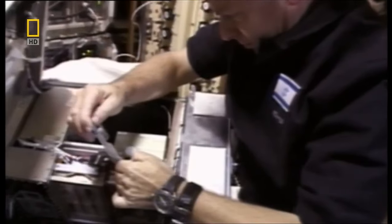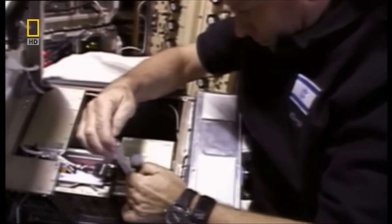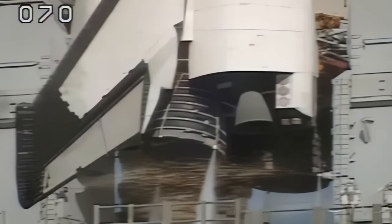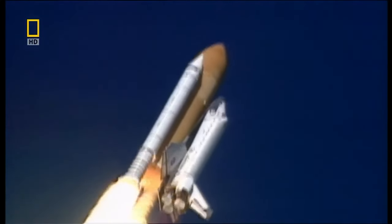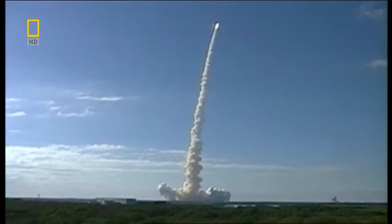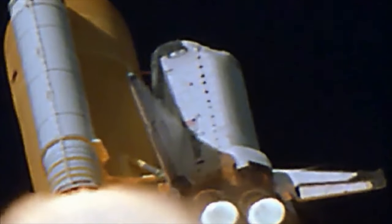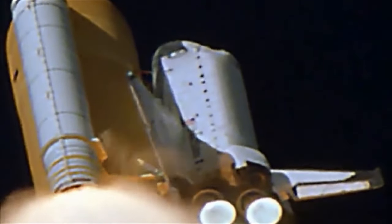Together, they set off on a voyage aimed at conducting over 80 groundbreaking experiments, a quest to demystify the enigmas of physical, life, and space sciences. On January 16, 2003, as the Space Shuttle Columbia ascended into the sky, a seemingly minor yet fateful event unfolded 81 seconds after liftoff: a piece of foam insulation detached from the external fuel tank, striking the shuttle's left wing.